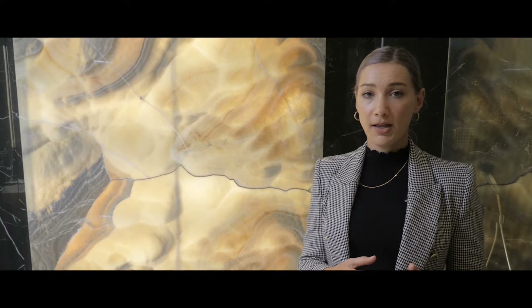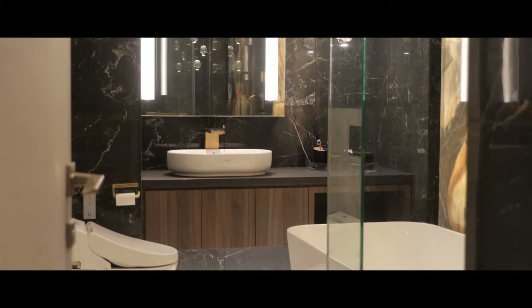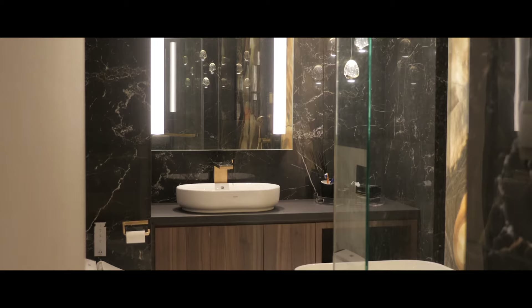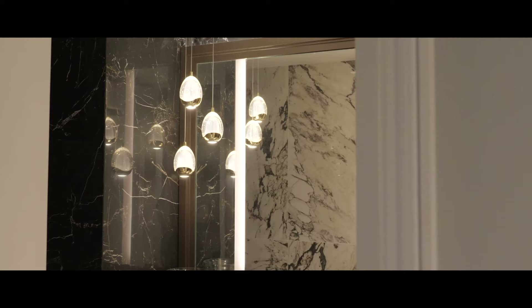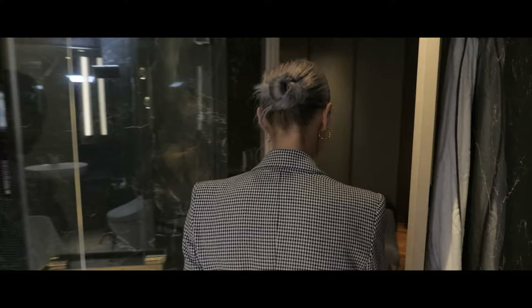Here we are in the common bathroom. One of my favorite parts of this area is the onyx wall, which is quite a unique material. We created a backlit effect with LED lighting behind it, really taking advantage of the translucency of the material that creates this beautiful effect. In the rest of the areas we used polished Italian tiles, leaning into that reflective nature to bounce the light and make it look more elegant and a bit brighter.